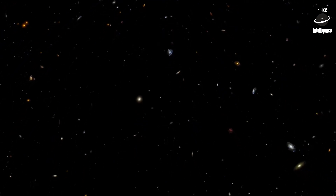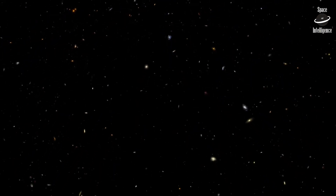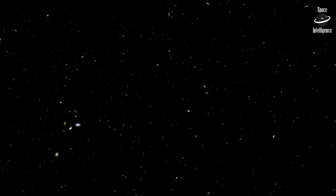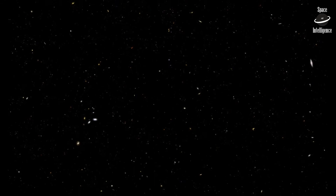In one tiny region of the sky, Hubble finds some 30,000 galaxies. Within a single image, we can explore 10 billion years of cosmic history.